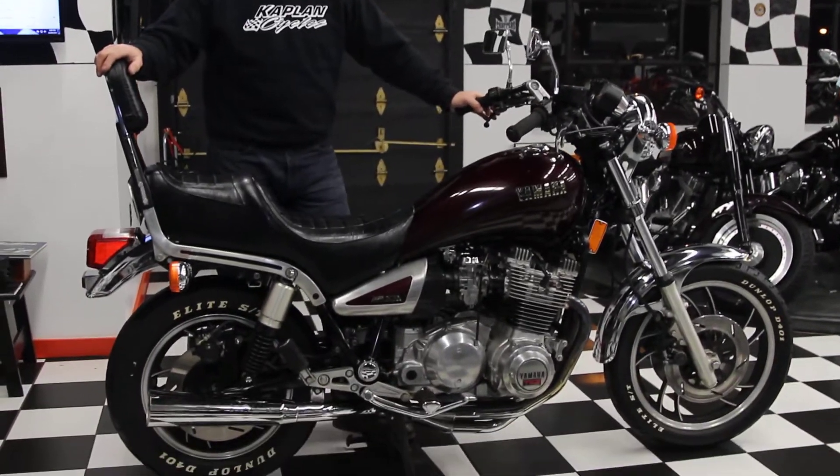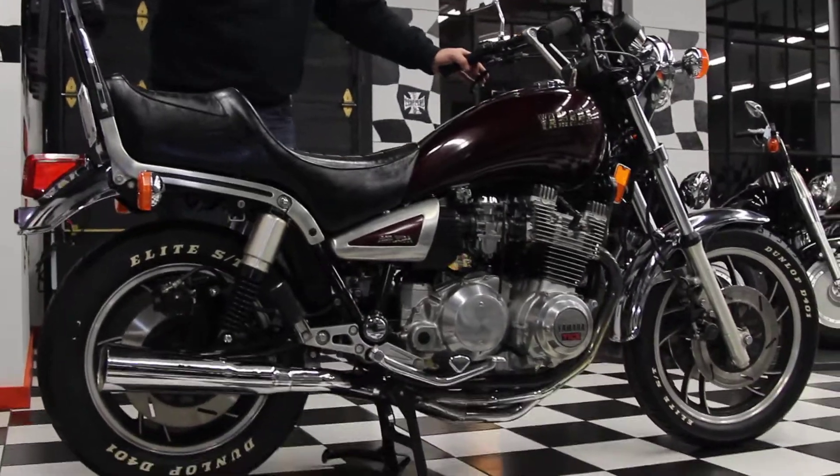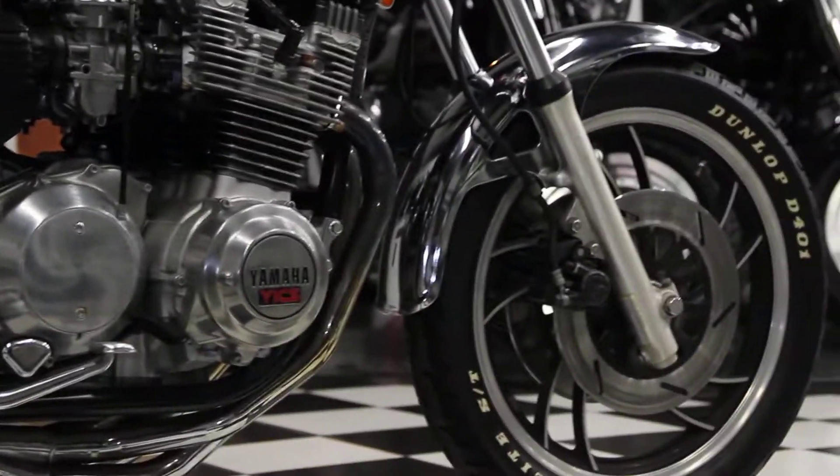Hi, this is Ken Kaplan from Kaplan Cycles. Today we've got this awesome mint original Yamaha XJ 1100J — it's a performance cruiser and a 1982 model. As you can see, it's in pristine shape.